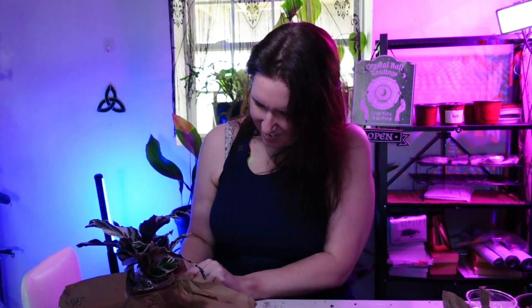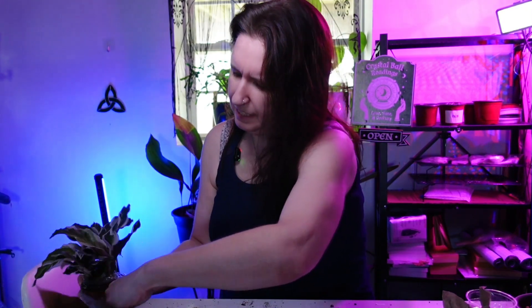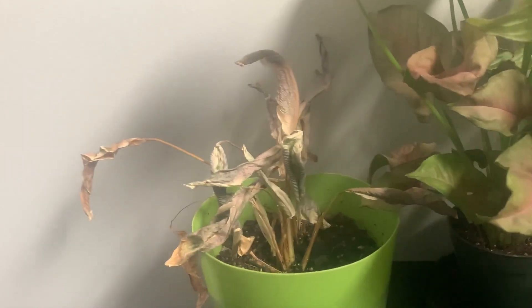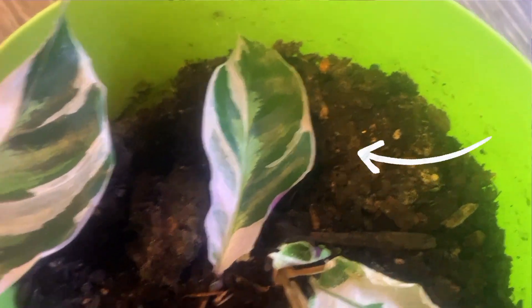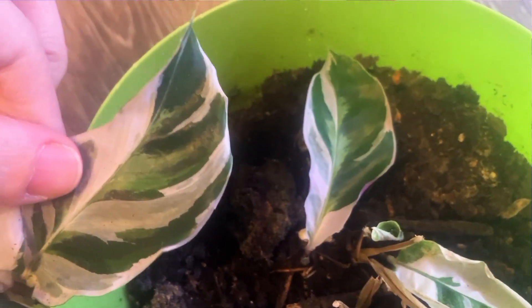But it looks a lot like my regular white fusion calathea, which makes me wonder which is which — if I already have a Stella and didn't know it, or if this is a standard. Let me go get my white fusion. As I said in my 'is it dead' video, this one is on the mend, not the fullest. So here's my regular one, which was supposed to be a standard, and here's the Stella. We'll need to investigate that.